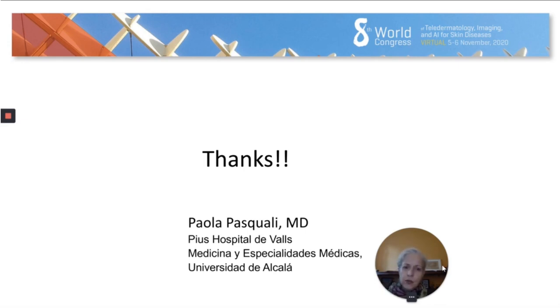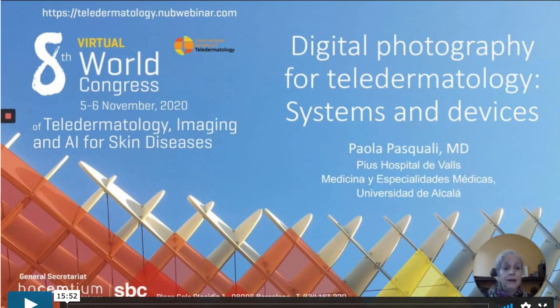These are the companies I've found that are making gadgets and working with us to help us get better images. I think the future needs to be focused on clinical photography — dermoscopic images are just fine, we get great dermoscopic images — but we need to concentrate on getting good clinical images that will allow us to make diagnoses. Thank you very much.